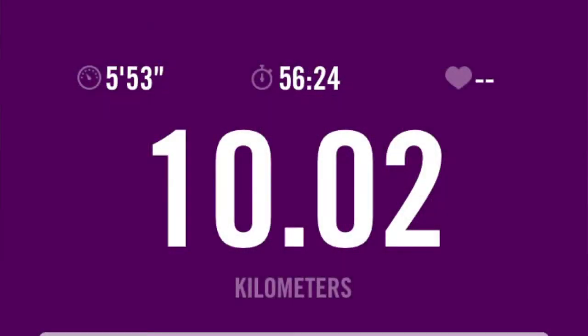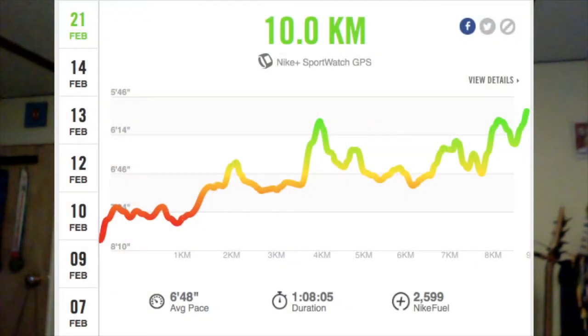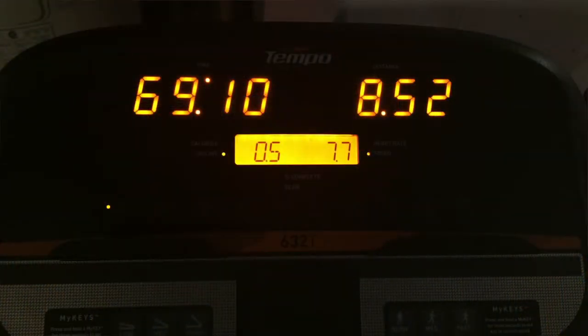The run is over. It was a good 10k — or was it? The Nike Plus running app thought I was done at 10k in 56 minutes and 24 seconds. My watch synced up with the shoe pod tells me that my 10k took me an hour and eight minutes. And my treadmill thought I still had about a kilometer and a half to go.